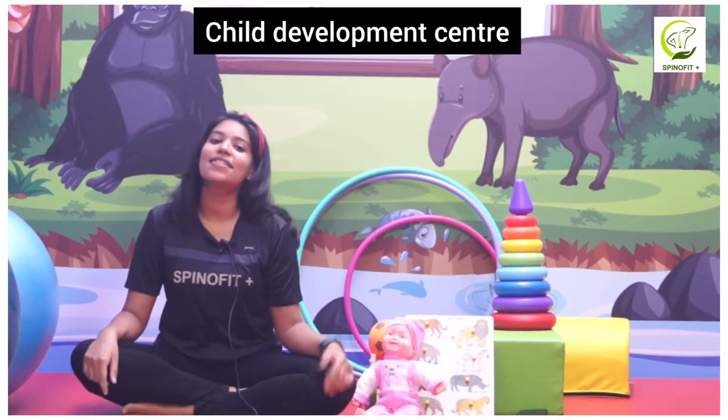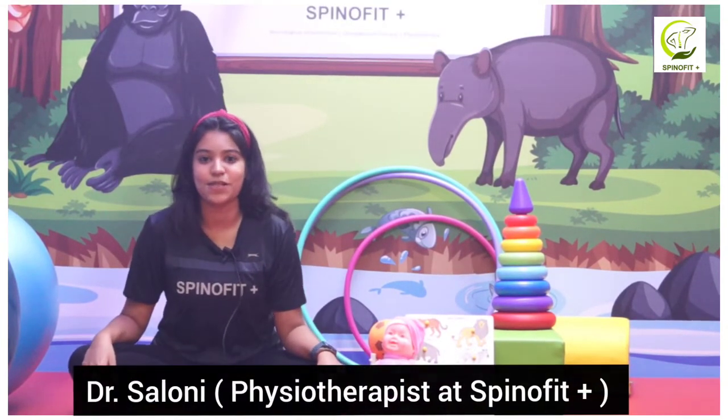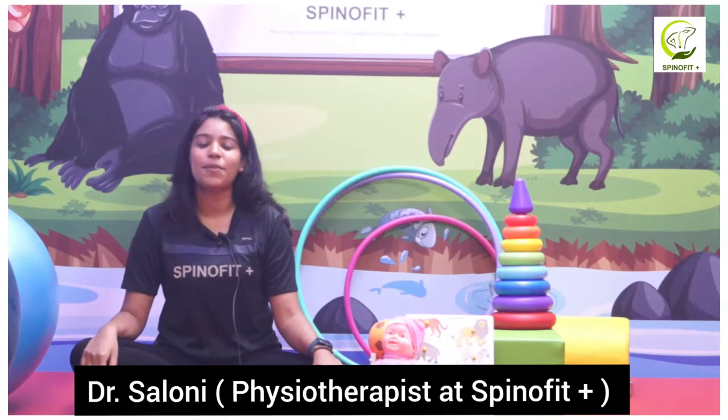Hello everyone, welcome to SpinoFit Plus. I'm Saloni, working as a physiotherapist here. Today we'll be talking about Down syndrome.